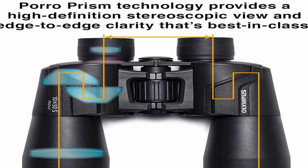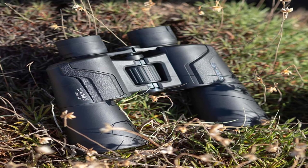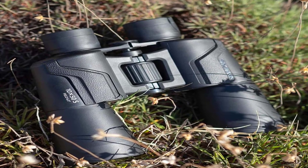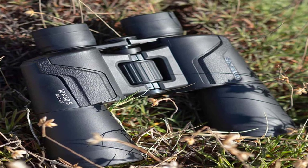Overall, the Olympus binoculars provide reliable performance, good image quality, and comfortable handling at an affordable price point. Whether you're a casual nature observer or a beginner in the world of binoculars, these binoculars offer a solid option for various outdoor and recreational activities.